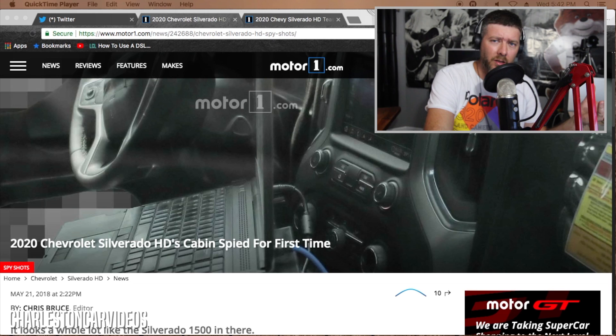Chevrolet, just like Ford, is going to make their interiors pretty similar across the entire platform. Whether you're getting a 2500 series truck, a 1500 series, a Ford F-150, or a Ford F-350 or 250, they're going to be molding and making the dashes and everything as similar as possible.